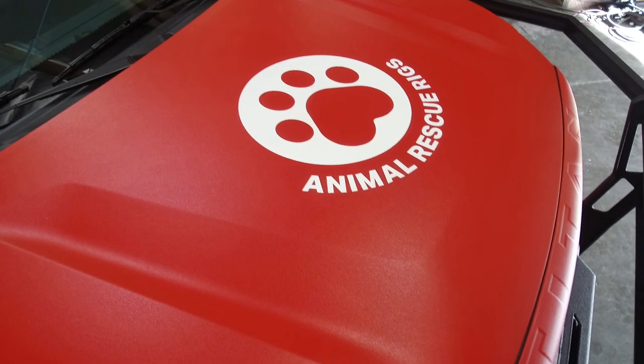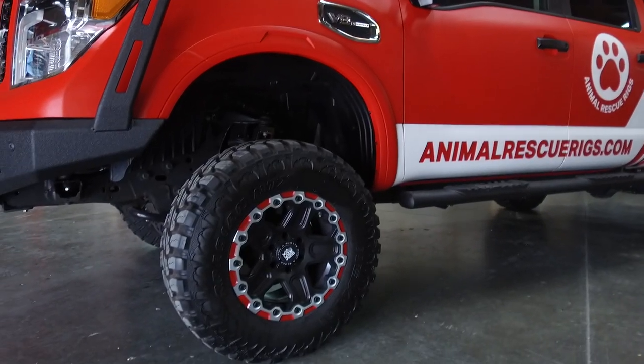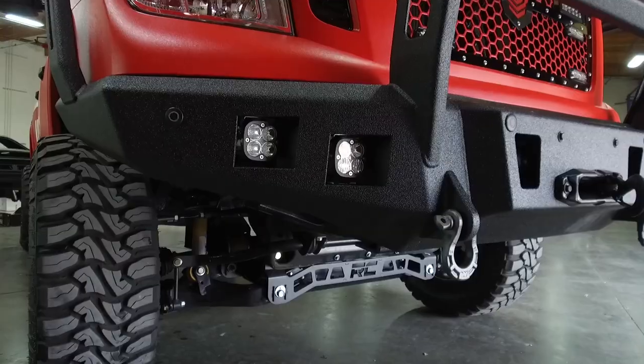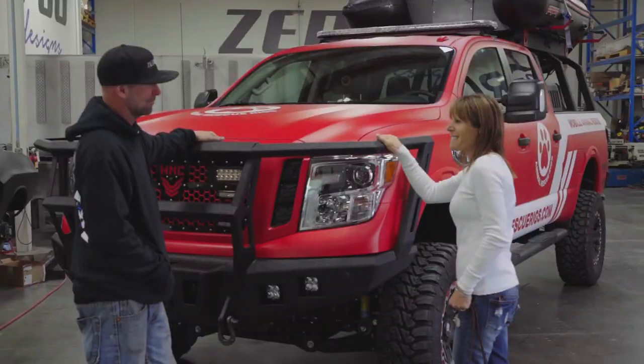Linex basically backed this up on all this stuff, which is cool. We first had it painted and it wasn't durable enough. Like when you run through rugged terrain, there's nothing you can do about it — you scratch it all up. So it's a durable coating called Linex Ultra. The full light bar has all the emergency rescue lights, so when this comes through, everybody's going to notice.